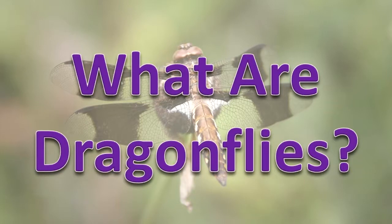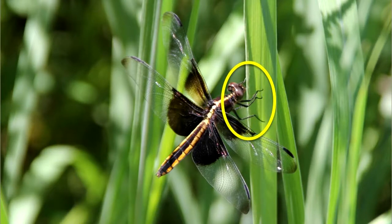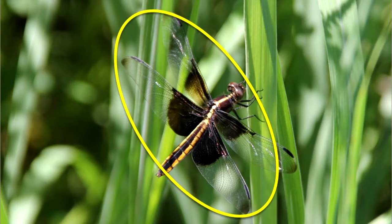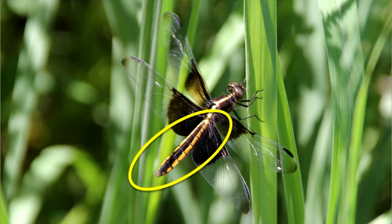What are dragonflies? Dragonflies are insects. They have three pairs of legs and two pairs of wings. The body has three sections – head, thorax, and abdomen.